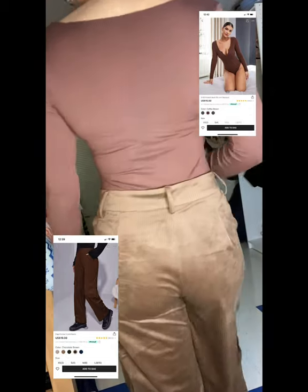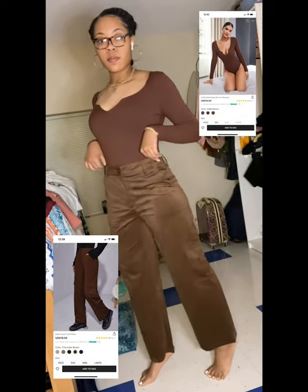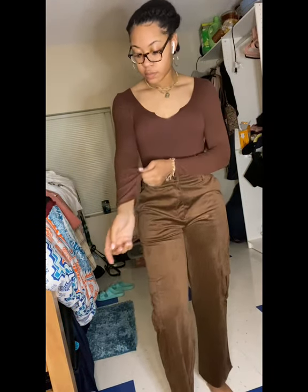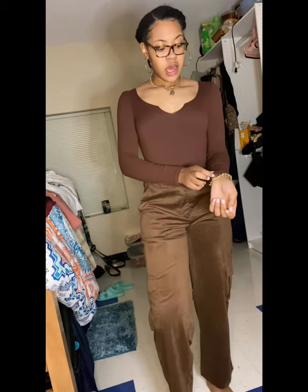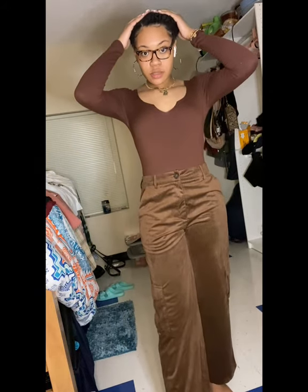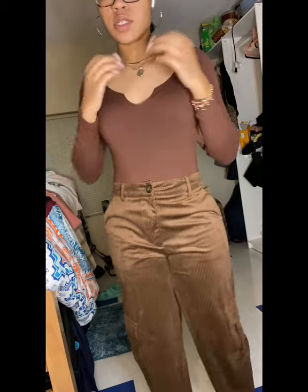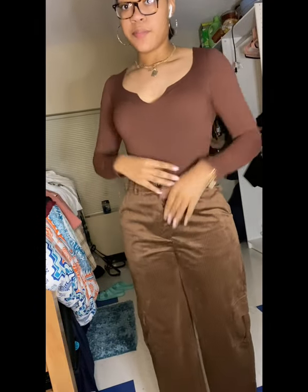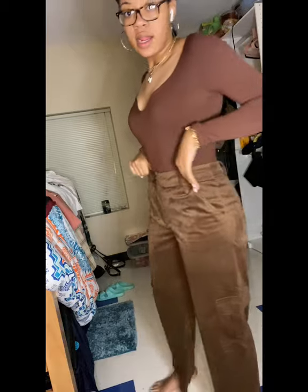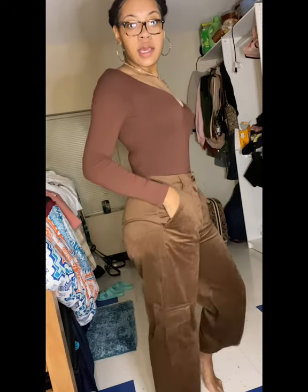Here is the notch neck rib knit bodysuit in a size small, color brown, and the flat pocket cord pants in a size large. The jumpsuit is really comfortable and it's breathable material, so if it's like the end of winter going into spring and the weather could be iffy like here in Greensboro — today it was 66 degrees — I'd still wear this. The corduroy pants are really comfortable; I can squat in them, so they're definitely roomy.